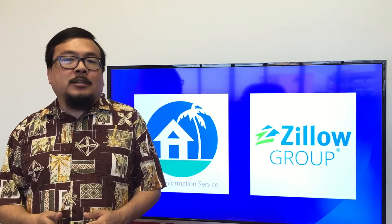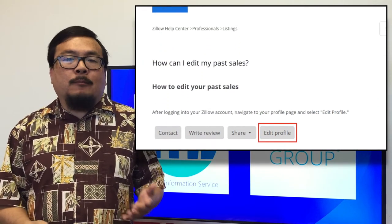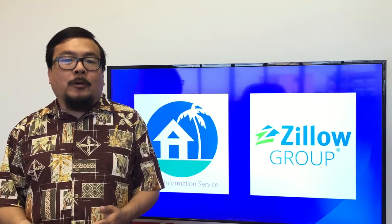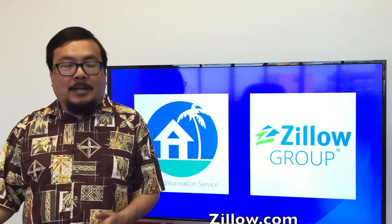Now, Zillow can only receive and display listings for sale, not sold data. Of course, as before, agents and brokers can report sales directly to Zillow. Zillow will show your listings on its website and in its app, as well as other Zillow-powered and Zillow partner sites.